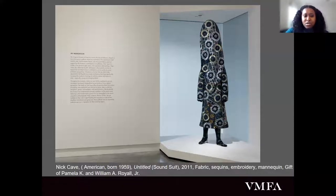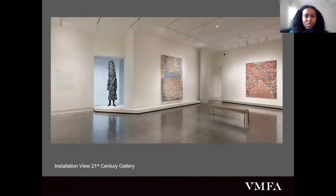Cave has traditionally worn and performed in these suits to activate the energy held within them. So even though they hold this dark truth that really prompted the series, they also hold a very beautiful history of ritual and dance in all of the traditions that they evoke. Here is a more expanded view of one side of the gallery where you can see this sculpture and also the next object I'm going to discuss.